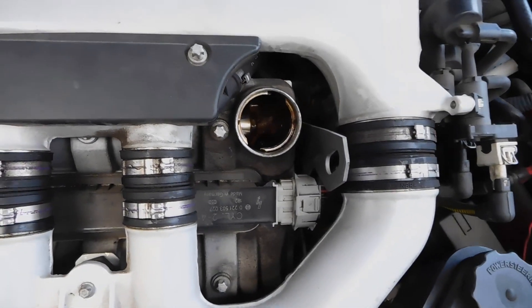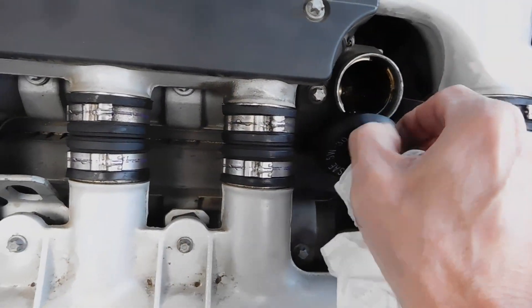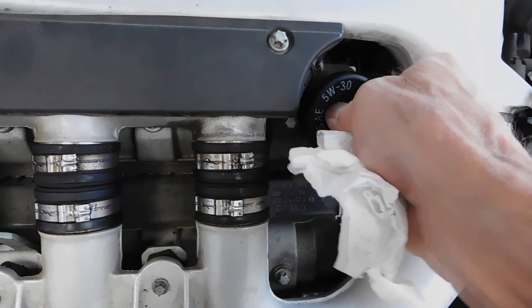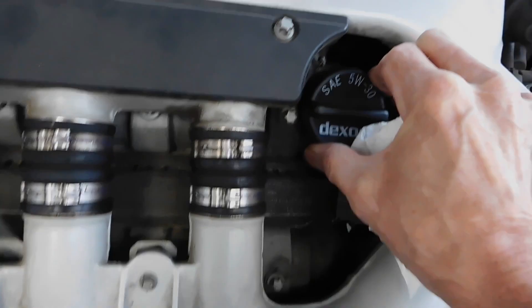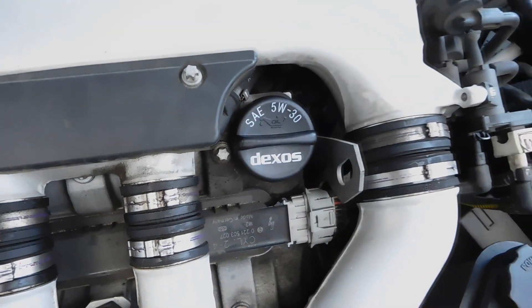The solution is to go to the dealer and purchase a new oil filler cap if you believe your cap is loose or not sealing. Place your new cap on — you should feel the rubber sealing on the top of the engine — and make sure it's properly sealed.